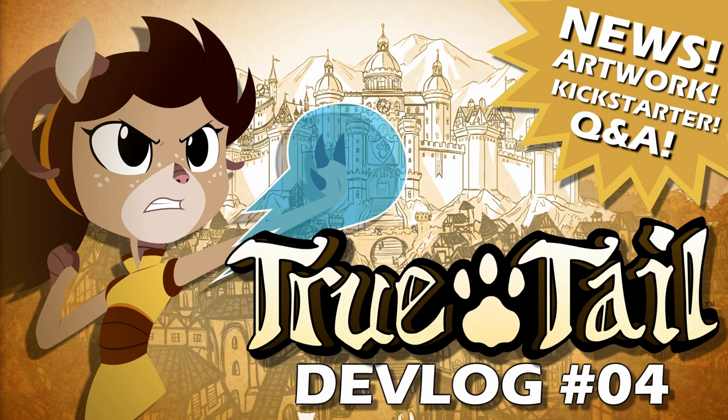Hello everyone, and welcome to another Skynamic devlog — our fourth devlog, in fact. I'm Zachary Rich, and I'm Allison Srebnik. Welcome, everybody. It's been quite a while. We apologize — things just get crazy towards the end of the year with holidays and all that, and it gets away from us. But we promise we've been working really hard, and we're about to show you what we've been up to.